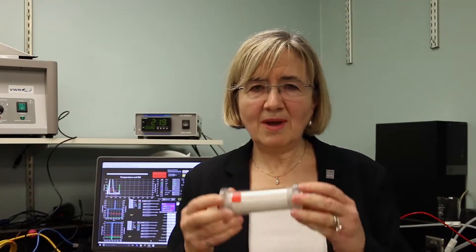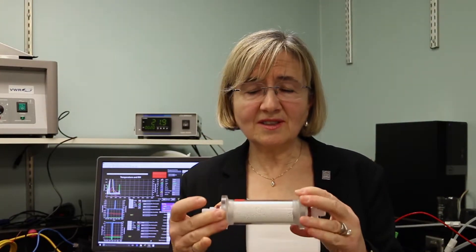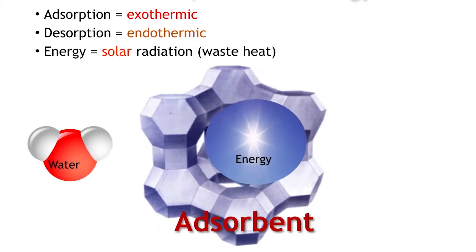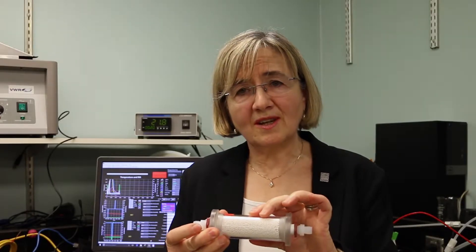I want to talk to you about how this thermal energy storage technology works. Imagine a column like this that I'm holding — you pass moist air at the inlet of this column at room temperature. The column is packed with sponge-like materials which have a lot of surface area to absorb the water coming with the air. The water molecules get absorbed on the sponge-like material through a process called adsorption, which releases heat, and the air carrying the moisture gets heated up.